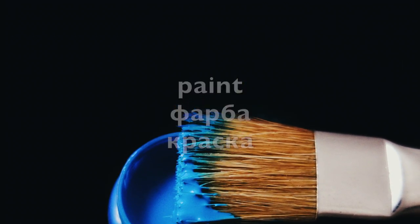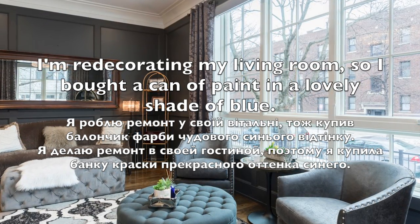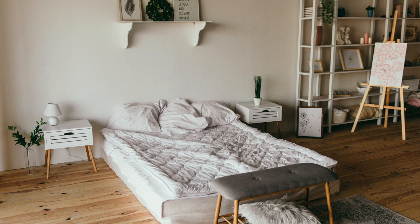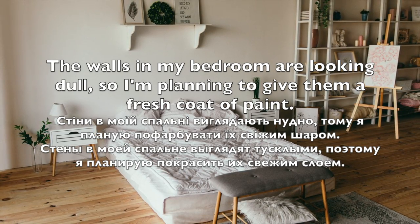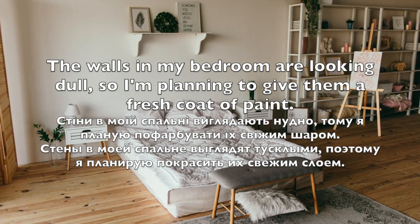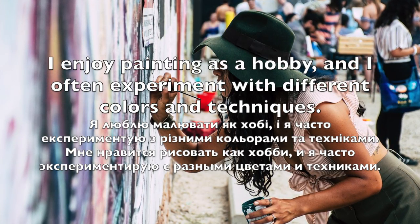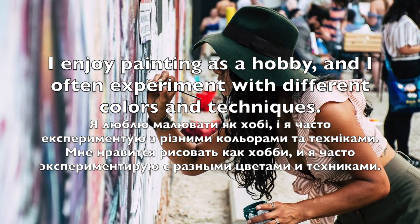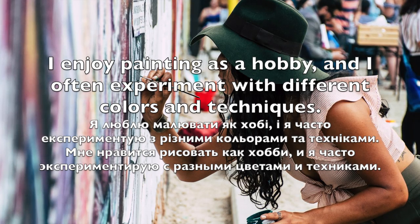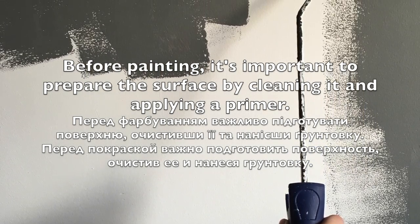Paint. I am redecorating my living room, so I bought a can of paint in a lovely shade of blue. The walls in my bedroom are looking dull, so I'm planning to give them a fresh coat of paint. I enjoy painting and I often experiment with different colors and techniques. Before painting, it's important to prepare the surface by cleaning it and applying a primer.